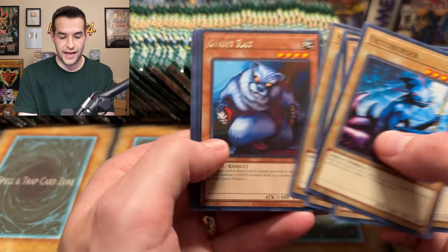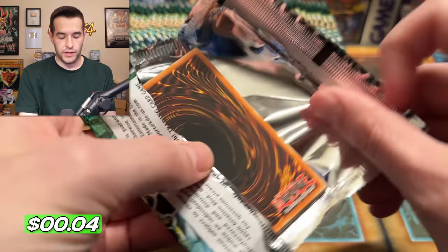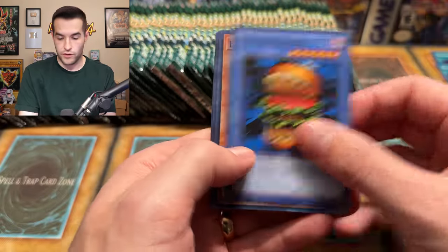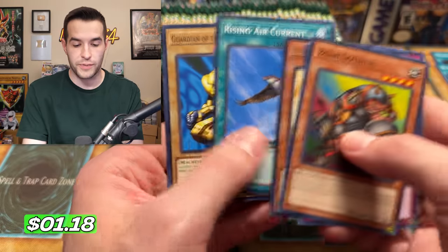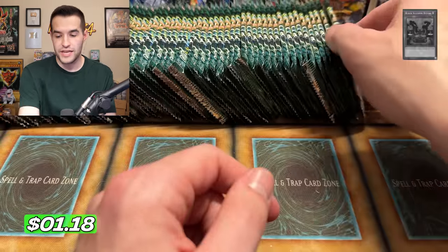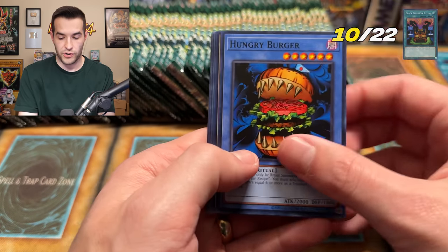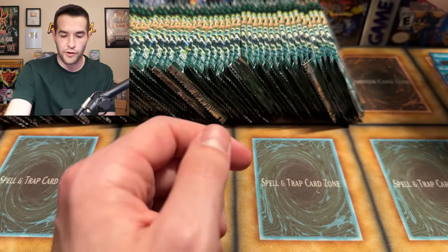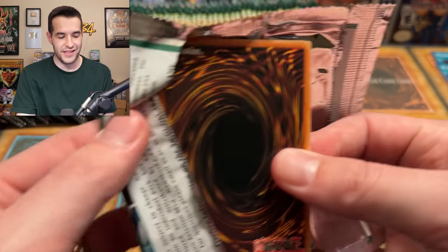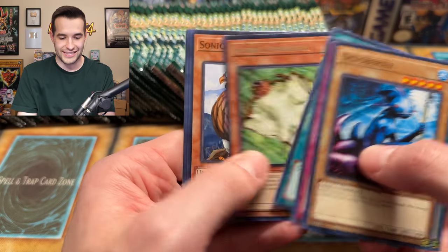Octo Bursar. We have Giant Rat, Wall Shadow, and Minar. We have a Hungry Burger, Boar Soldier, Black Illusion Ritual — another spell super rare that puts us to six supers and four ultras. We have a Molten Destruction. It's always the beginning you feel really good, and then the end it starts taking a really long time. You're like, where is the last few cards? Starting to get a lot of doubles.